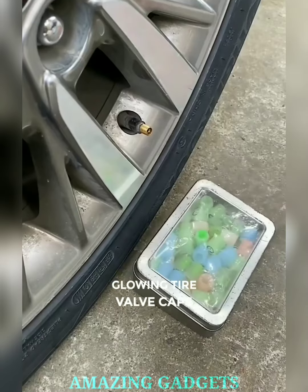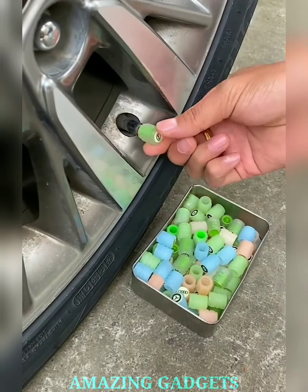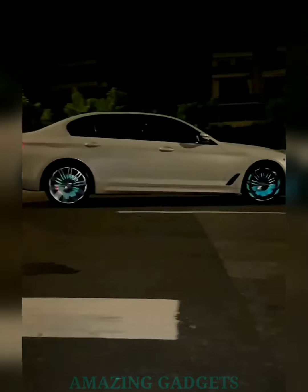Transform your car's wheels into a dazzling light show. Our glowing tire valve stem caps add a vibrant touch, creating a mesmerizing rainbow of colors as you drive. Install these valve stem caps effortlessly — a quick DIY upgrade that instantly elevates your car's appearance. No special tools required. Enjoy peace of mind while cruising.